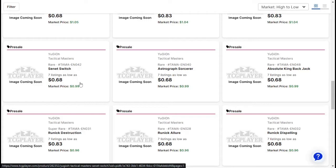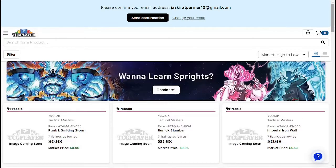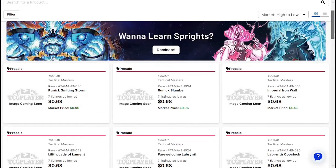Senate Switch about $0.68. Astrograph Sorcerer about $0.68. Absolute King Backjack — that's a tongue twister — about $0.99. Runic Destruction about $0.96. Runic Allure about $0.96. Runic Dispelling about $0.96. Yeah, honestly I think most of these are going to get cheaper day one, so I would personally wait. Runic Smiting Storm about $0.96. Runic Slumber $0.95.